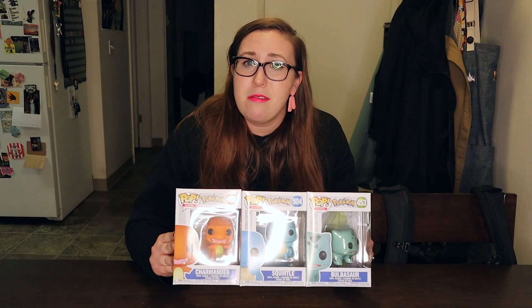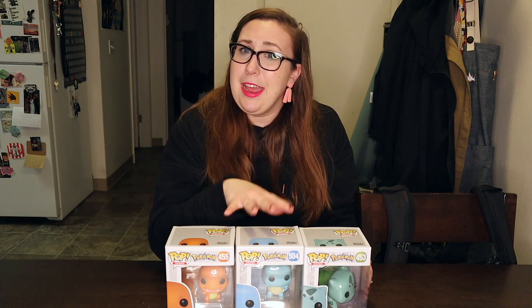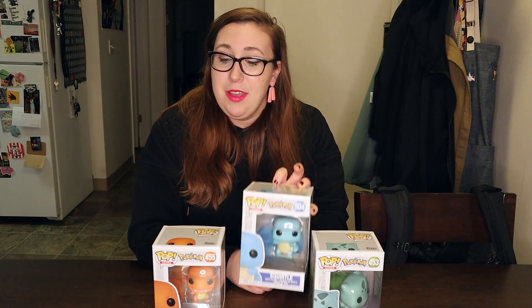I got Bulbasaur, Squirtle, and Charmander. The reason I'm really interested in this is because AM and I, over the past couple of years, have been collecting. We share a fondness of Pokemon and we both have our own special Pokemon — like the starter that was our favorite. My favorite starter is Bulbasaur and AM's is Squirtle.